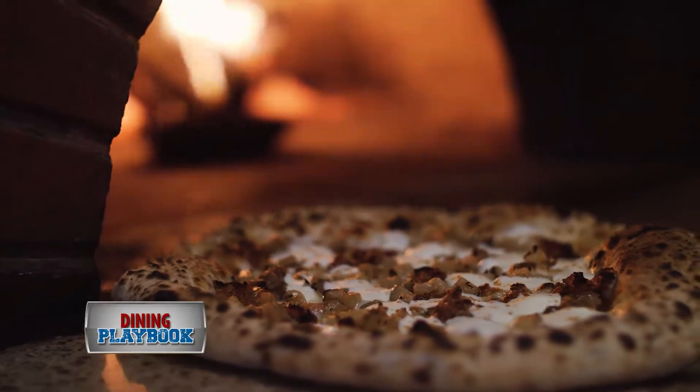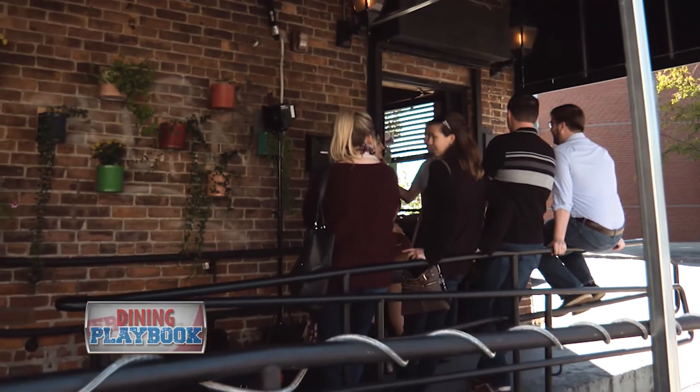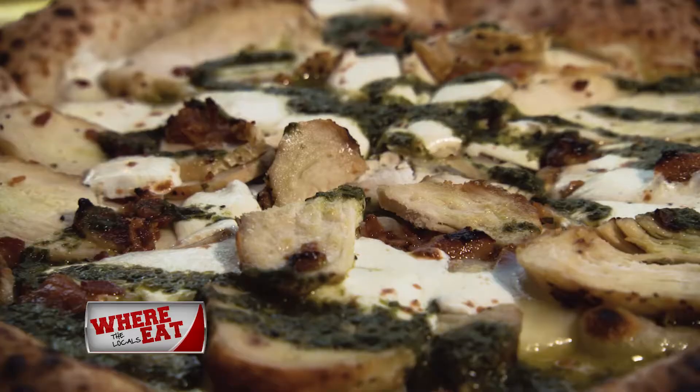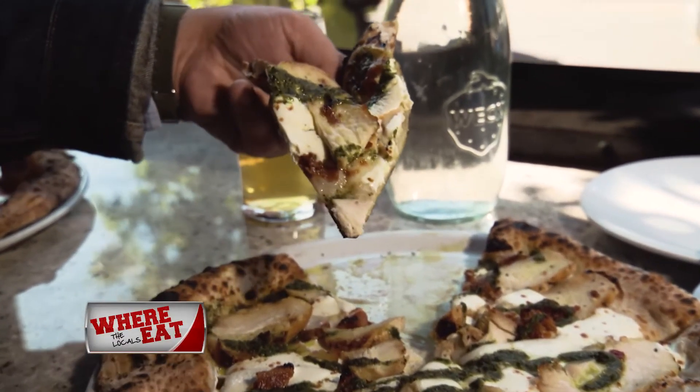Chewy yet crispy around the edges, this pizza is far from the norm. If there's a line out the door, which there often is, it's well worth the wait. Try the Pollo Arosto Pizza with the house-roasted chicken breast, crispy bacon, homemade pesto, topped off with fresh mozzarella.